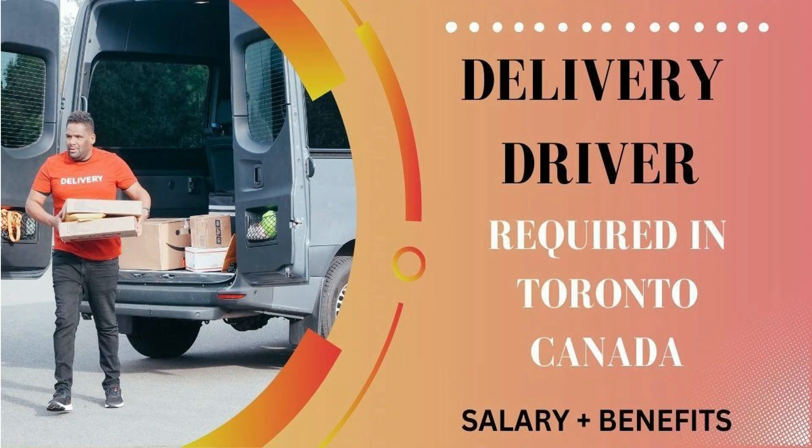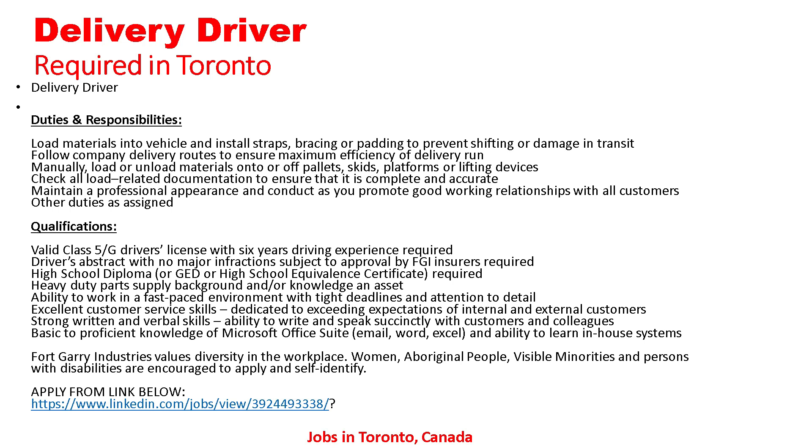The first job here: delivery driver required in Toronto, Canada. Let's go to the details. Duties and responsibilities: load materials into vehicles and install straps, racing, or padding to prevent shifting or damage in transit. Follow company delivery routes to ensure maximum efficiency of the delivery run.